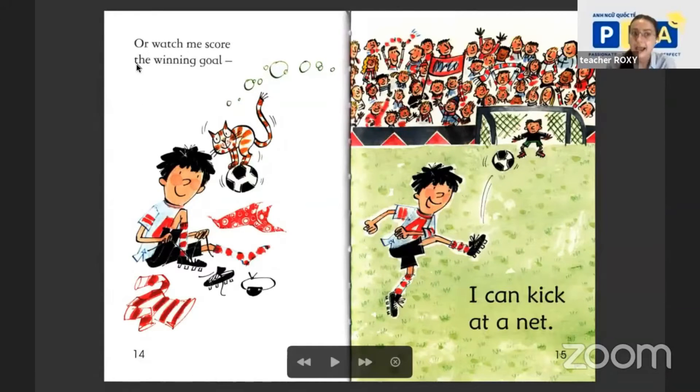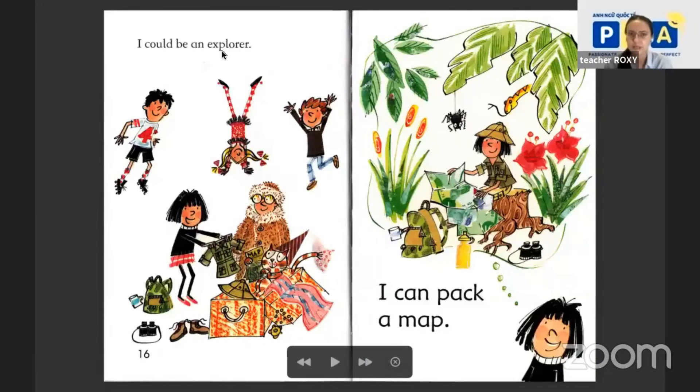I could be an explorer. It's here — I can pack a bag and map. Be careful, explorer! There is a dangerous spider and a snake with a long, long tongue.